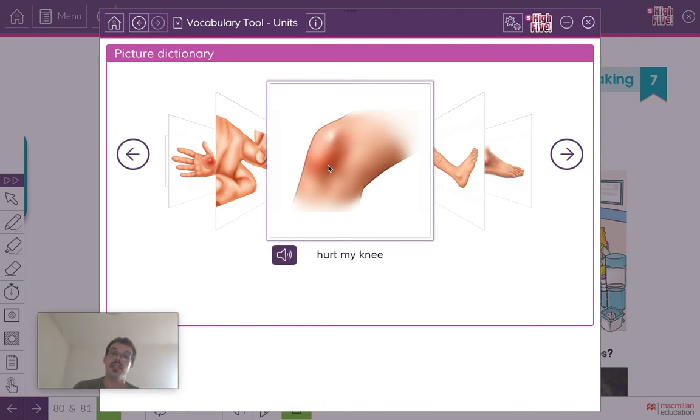Listen and repeat: hurt my knee. Your knee is the middle part of your leg where it bends. Sometimes when you fall down you hit this part of your leg and it hurts a lot, or if you fall in a weird way you hurt your knee. Hurt my knee — common if you're playing football.